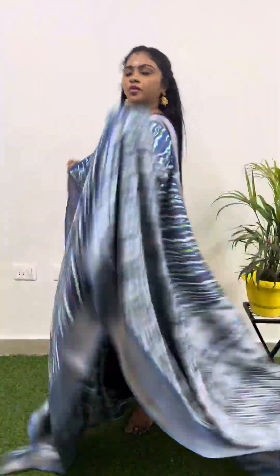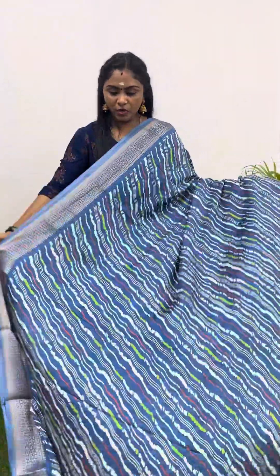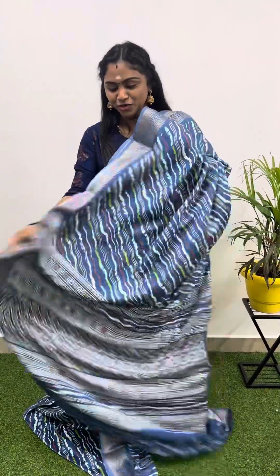The next beautiful color is indigo blue — one of the most beautiful color combinations. It suits everyone's skin tone perfectly — just for 799 and free shipping all over India. That's the pallu, and this is how the blouse looks.